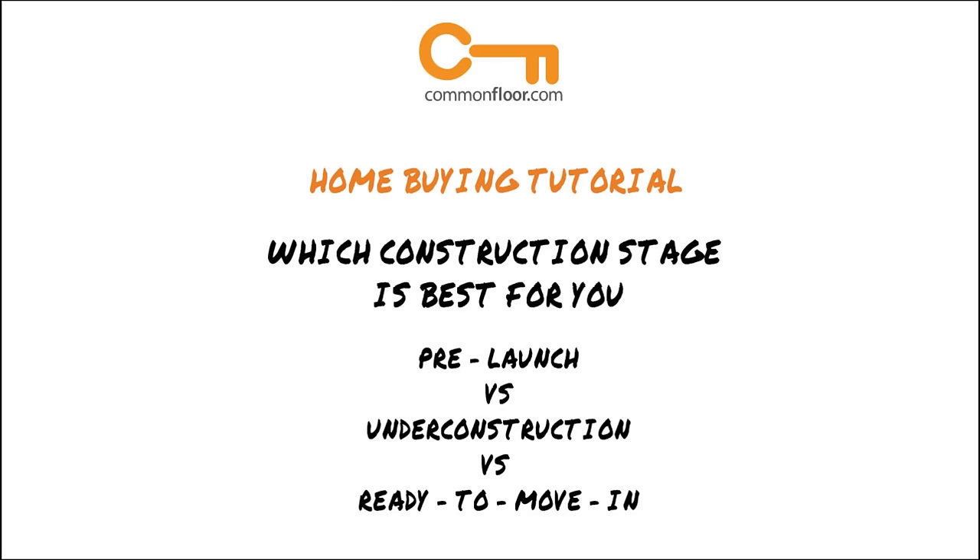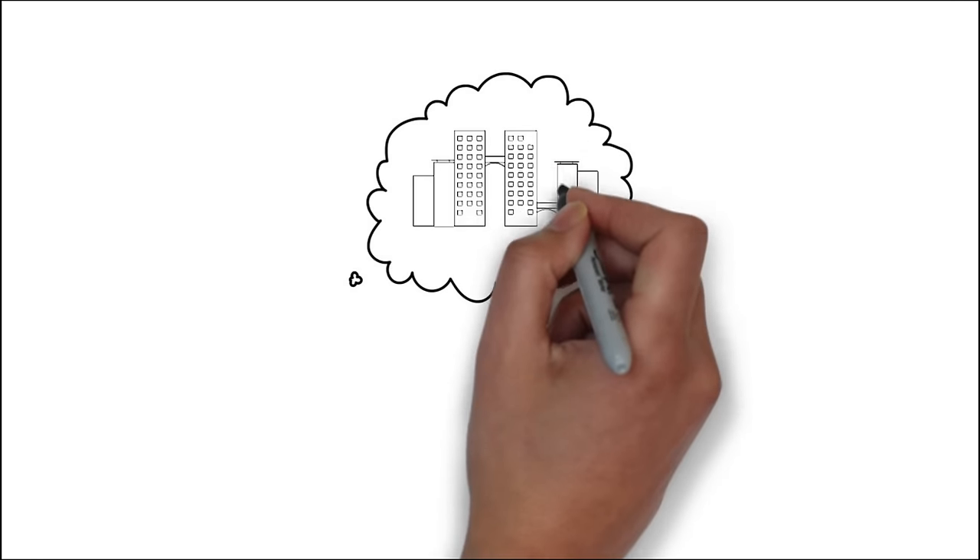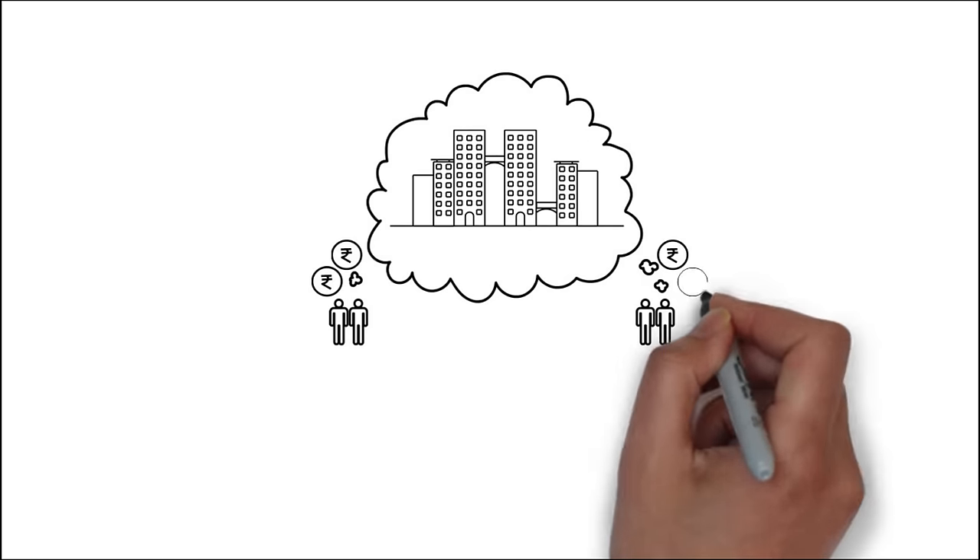There are three kinds of projects that you can choose from when you're looking to buy property: pre-launch, under construction, and ready to move in.